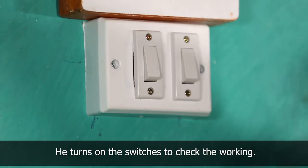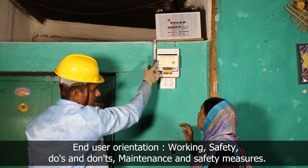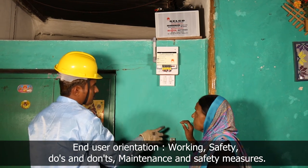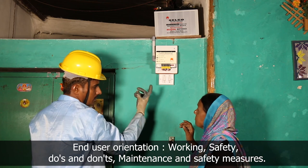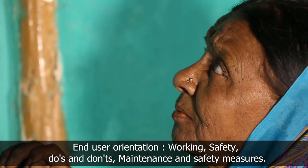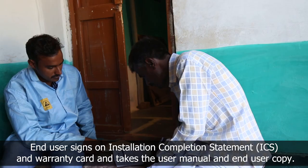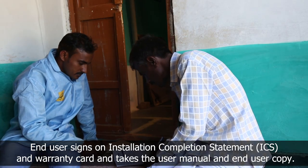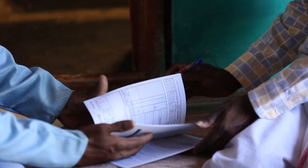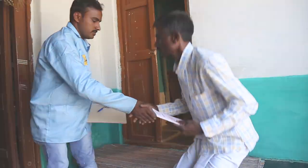Switch it on and off to check the working of the system. The technician explains the working of the system, the indicators on the charge regulator, and the do's and don'ts, as well as maintenance and safety measures to be taken while using the system. The end user switches on the luminaries to verify the completion of installation. The technician takes the signature of the end user on the installation completion statement and warranty card, hands over the warranty card, and leaves.